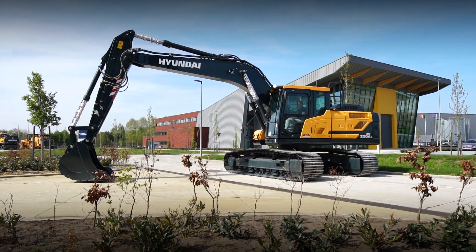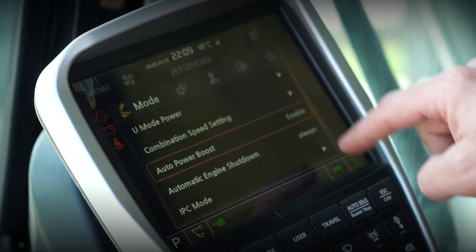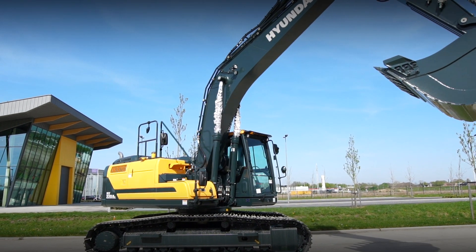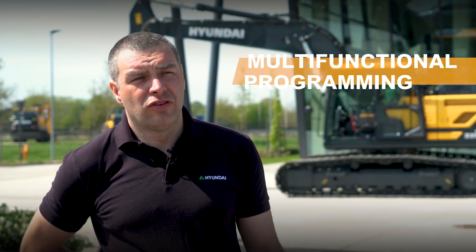To increase the strength and performance of the machine, we have an automatic power boost — the operator doesn't need to push any buttons. It's the machine helping the operator whenever the going gets tough; the machine will increase the pressure to deliver extra dig power. More and more, crawler excavators are becoming multipurpose machines, so we offer the possibility to program up to 20 tools into your machine for flow and pressure settings, allowing you to quickly and easily change from one tool to another.